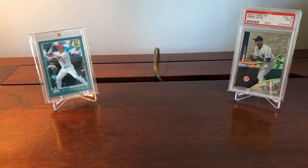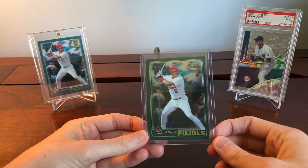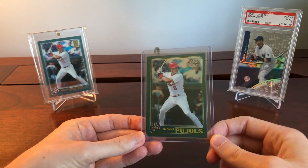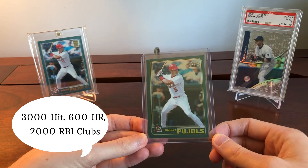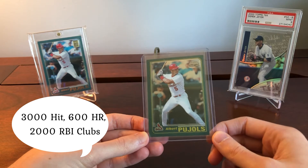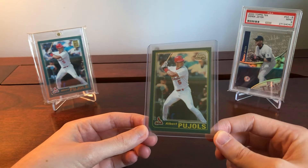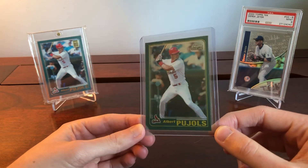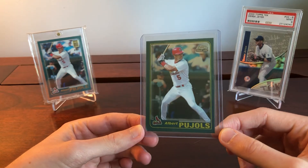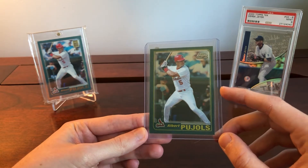Moving on to the second one — Albert Pujols. His cards have seen a bit more increase recently. Pujols is still playing and is one of the all-time greats: 656 home runs, 3,202 hits, 2,075 RBIs, three MVPs, 3,000 hit club, over 500 home runs, over 2,000 RBIs, over 100 WAR. This man is a surefire first-ballot Hall of Famer — no question about it.